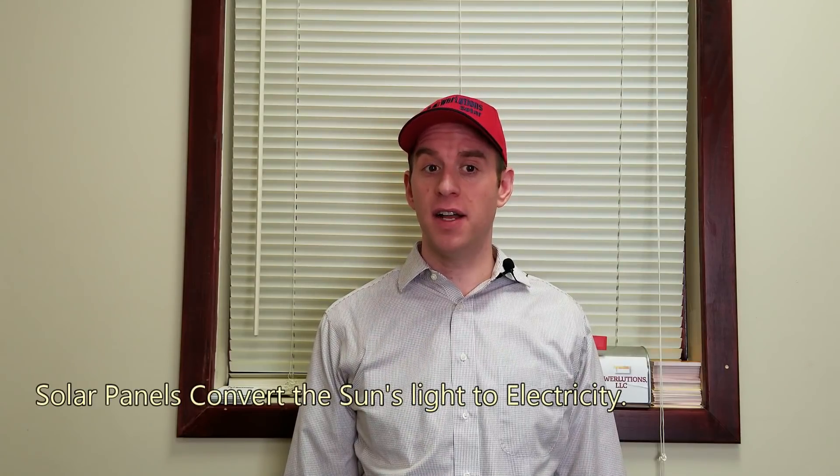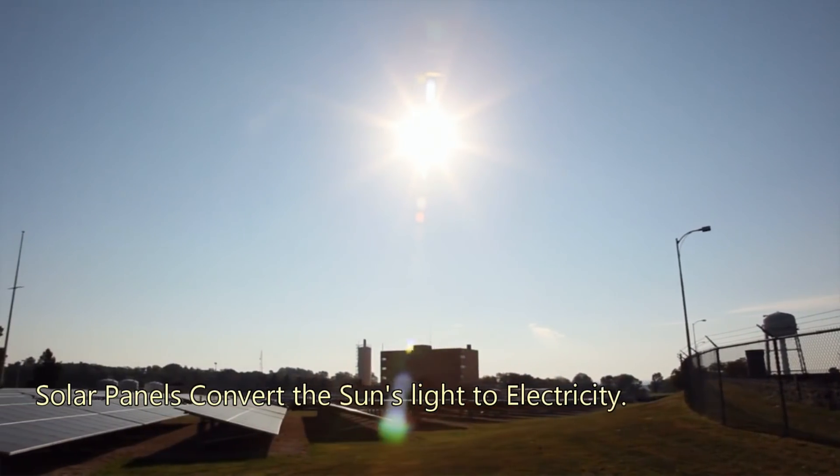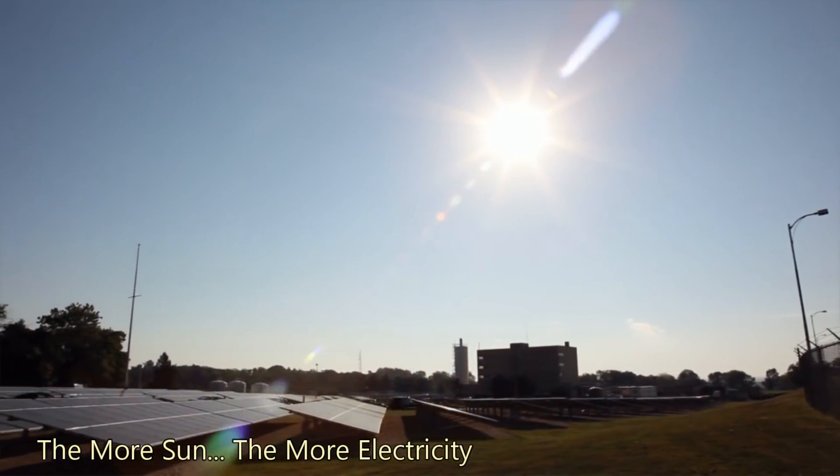Let's talk about solar production and the variables that affect it. We all know that solar panels convert the sun's light into electricity. The more sun, the more energy. Solar panels produce the most when they receive direct sunlight.